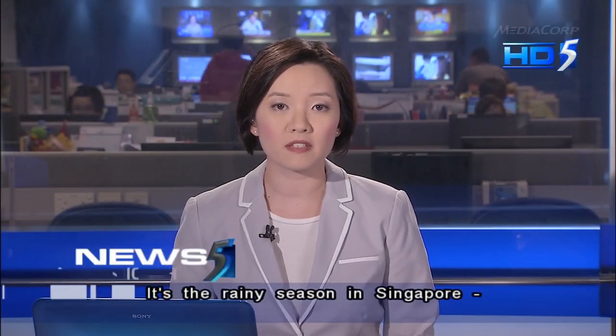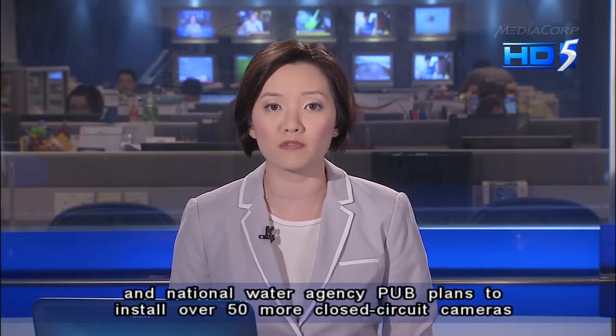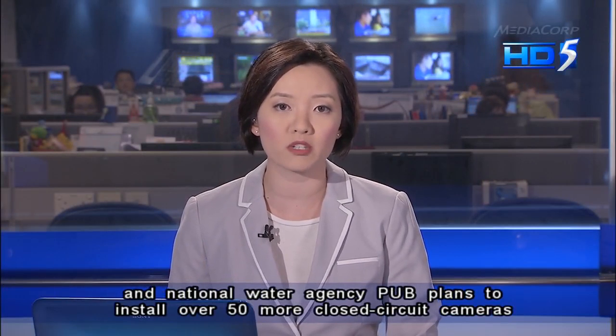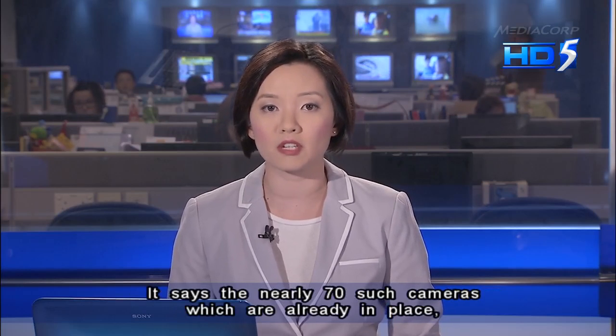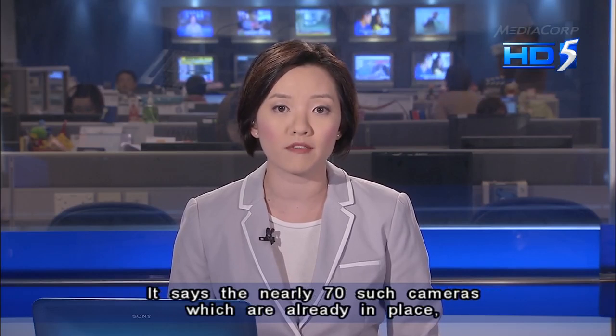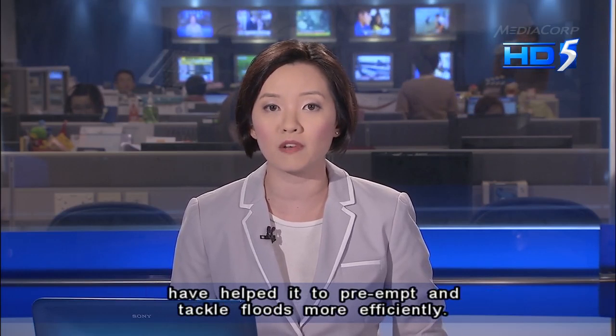It's the rainy season in Singapore, and National Water Agency PUB plans to install over 50 more closed-circuit cameras in flood-prone areas by the end of the year. It says the nearly 70 such cameras already in place have helped it to pre-empt and tackle floods more efficiently.